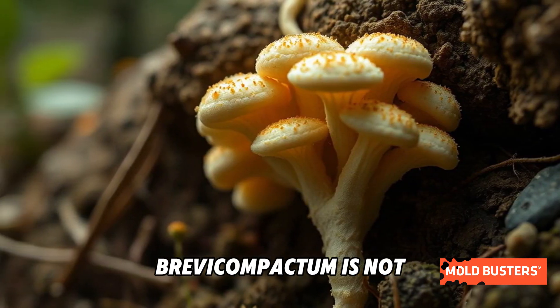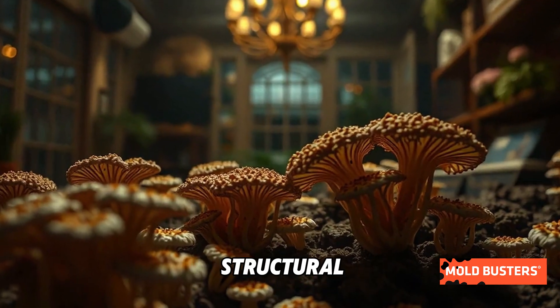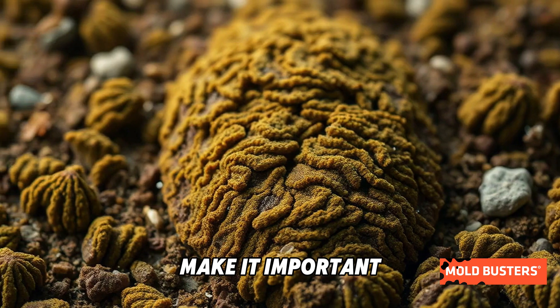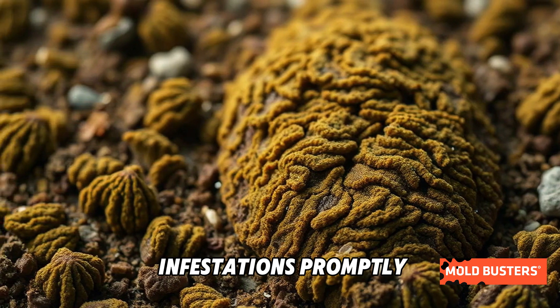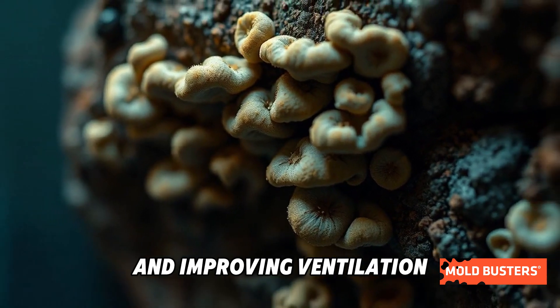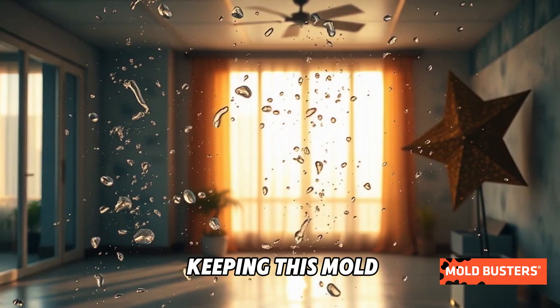Though Penicillium brevicompactum is not typically linked to structural damage, its potential health impacts and persistence make it important to address any infestations promptly. Preventing moisture buildup and improving ventilation are key to keeping this mold at bay.